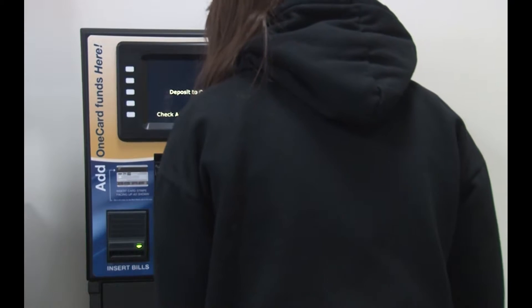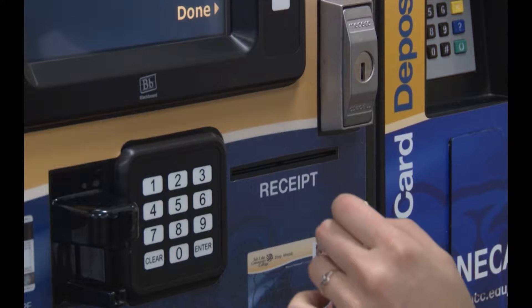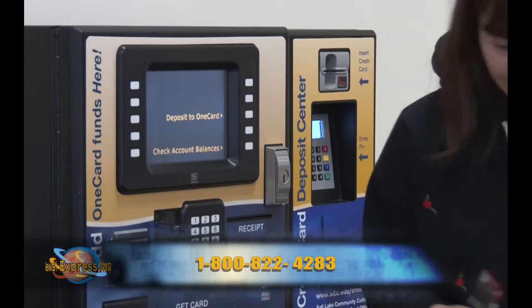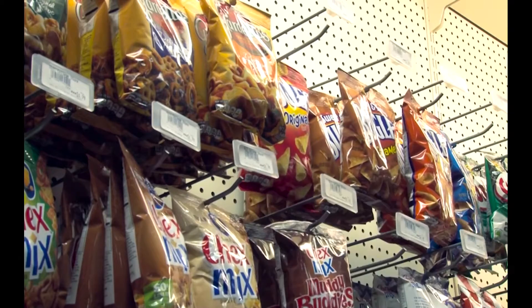Many SLCC students are not fully aware of the benefits they get from owning a OneCard. Students can use the money network portion of the card to instantly transfer funds and deposit scholarships, financial aid, paychecks, and tax returns. Students who want to use the money network must opt in via phone at 1-800-822-4283. The card also has a rewards program to earn cash back on purchases.